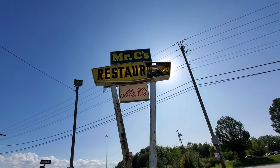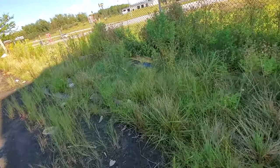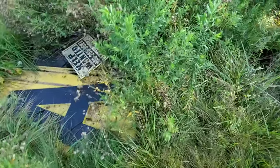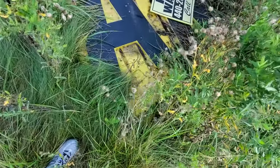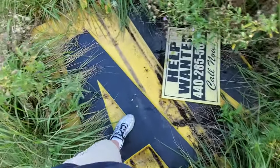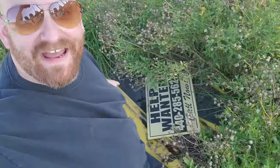Kara pointed out when we first pulled in that there's part of the sign over here. Look at this — oh my god, whoa. This is the letter A, guys. Look how huge this is. This is the A and the N right here.